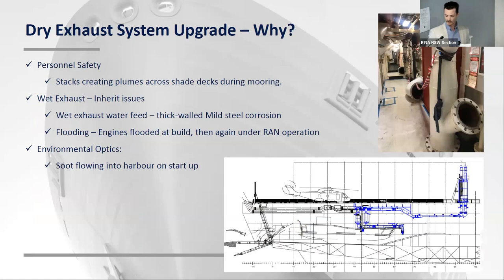The first major change I'll talk about was the dry exhaust system upgrade. You might ask why on earth would you rip out the whole exhaust of the ship and replace it? The primary reason was actually personnel safety. The stacks came out just at the back end of the flight deck, so during operations, Navy guys on the flight deck or shade deck would get a big plume of black smoke right in their face, which obviously isn't ideal. The other issue was the wet exhaust system has inherent problems — pipework running through the ship, thick-walled mild steel, which over the last 15 years had become corroded to a non-serviceable state, and was very expensive to maintain.